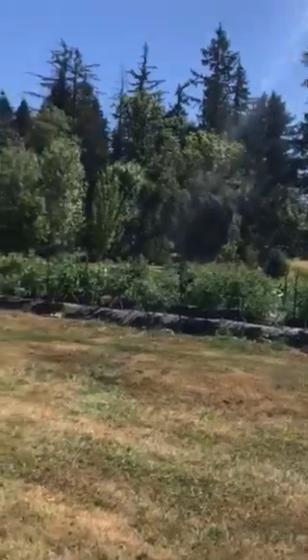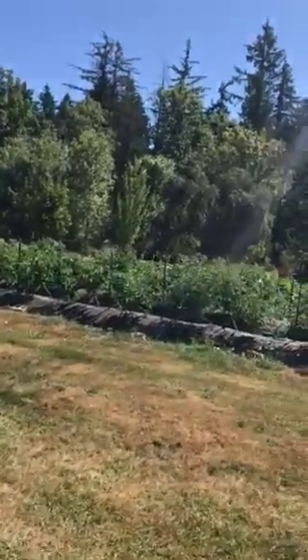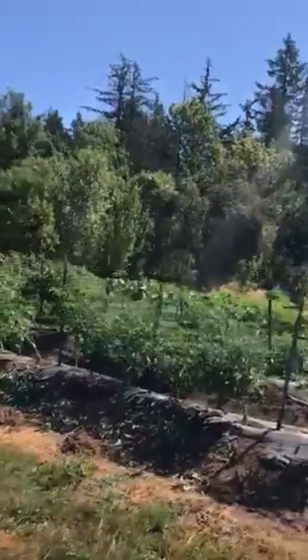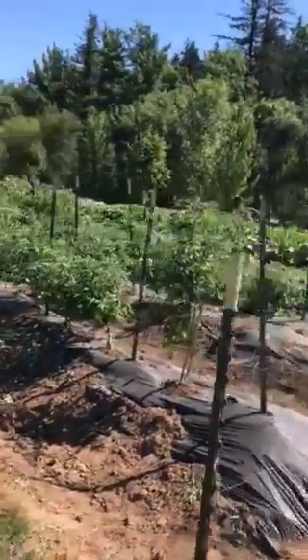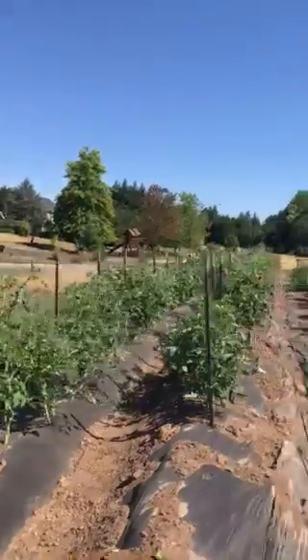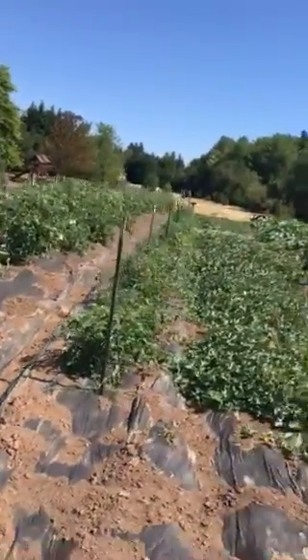Here's the tomatoes, doing pretty well. Got to tie them up a little better. About 120 ballpark tomato plants, fruits coming. Enough tomatoes, I say.